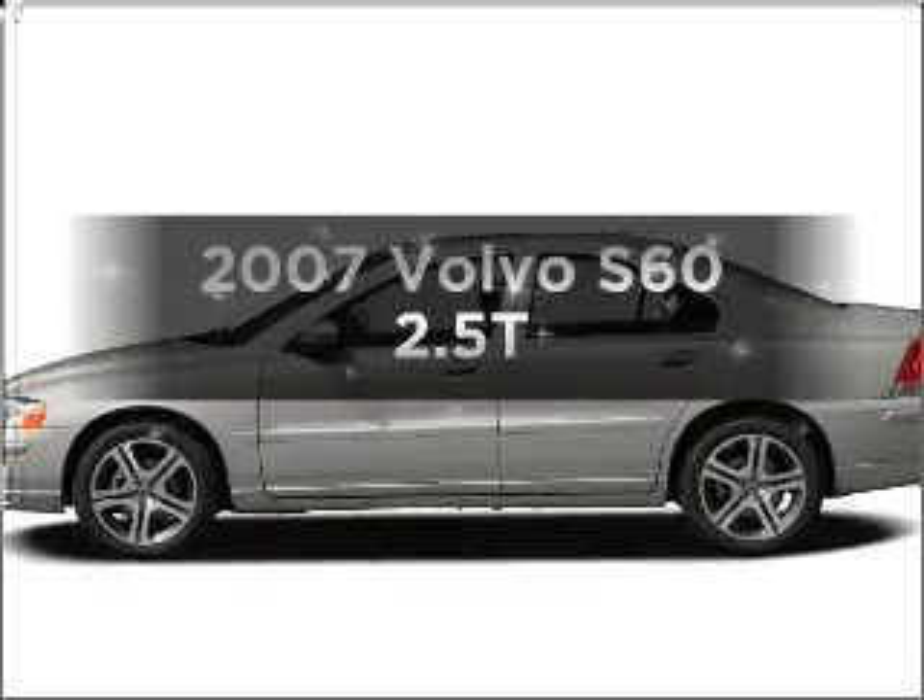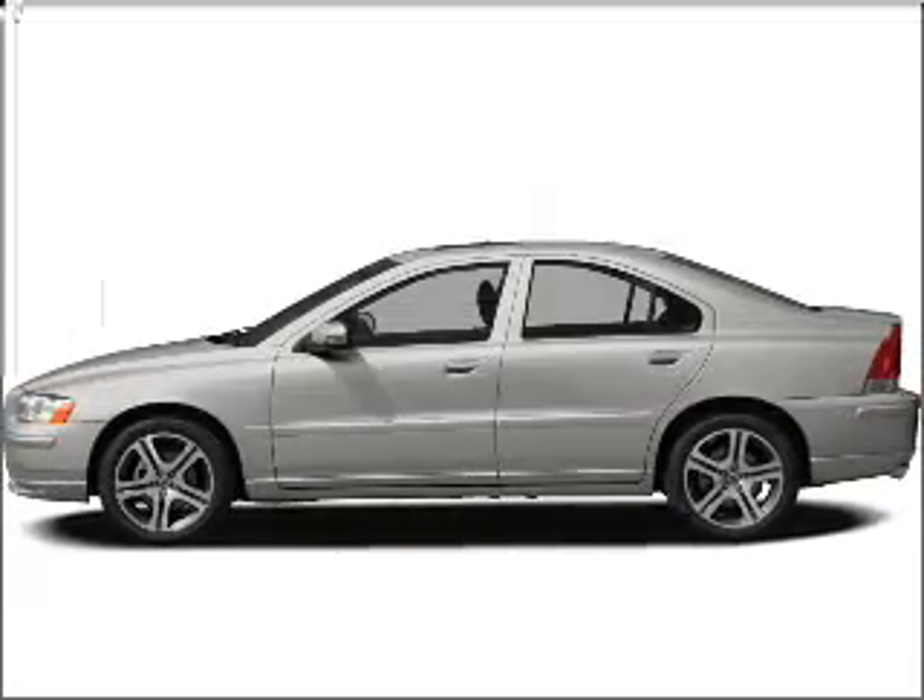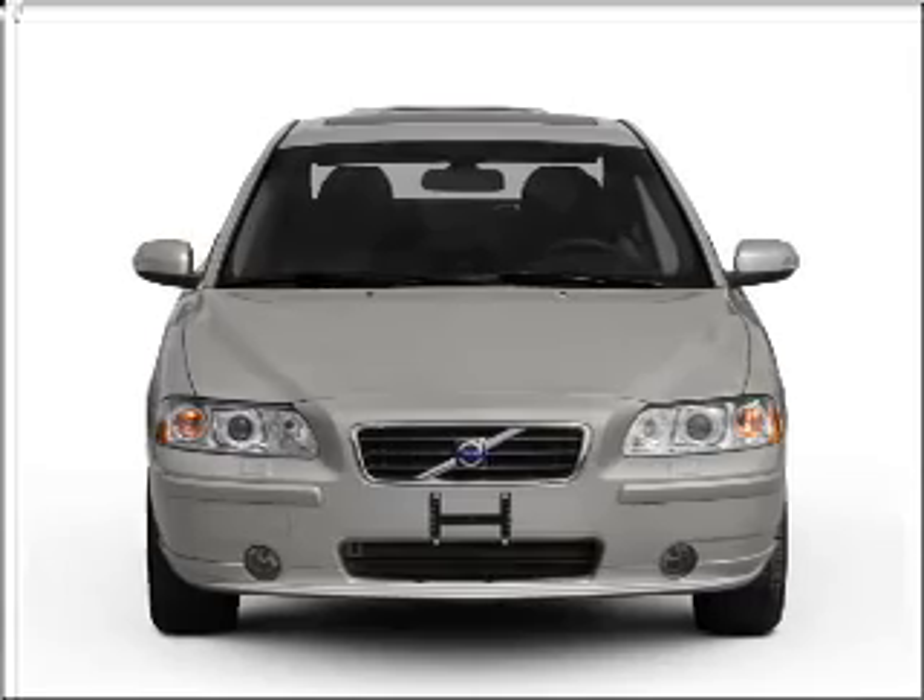Presenting the 2007 Volvo S60. If you're looking for a first-rate auto, this one could be yours today.